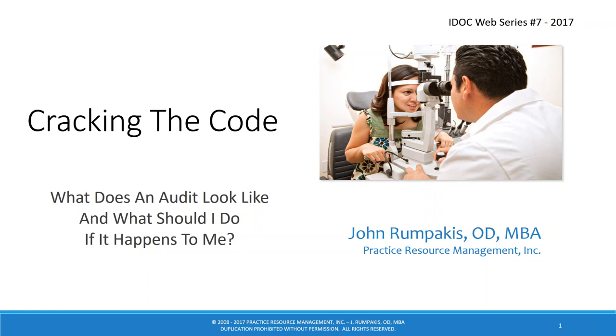The recorded version of this webinar will be available for 90 days on our website. Many of you may have heard John speak in the past — he is a speaker on billing and coding, founder of CodeSafe Plus and Just Ask John, both IDOC member benefits. We greatly appreciate his long-term support of IDOC and his time here tonight.